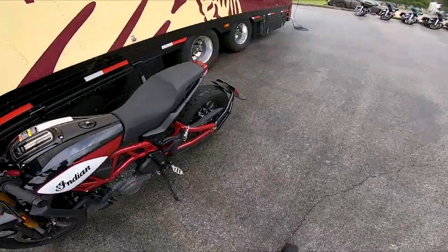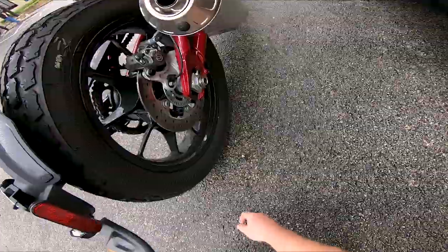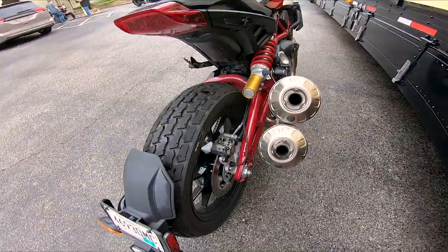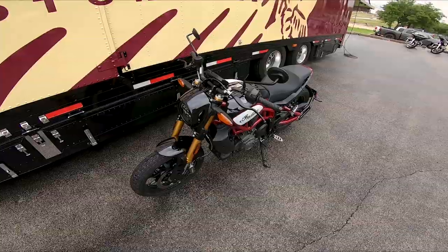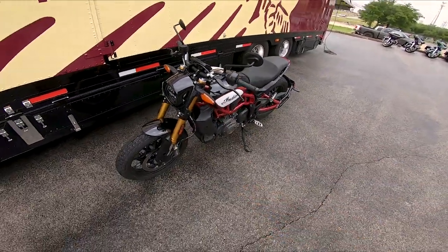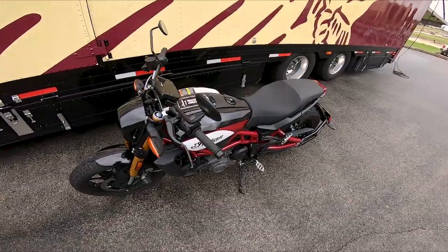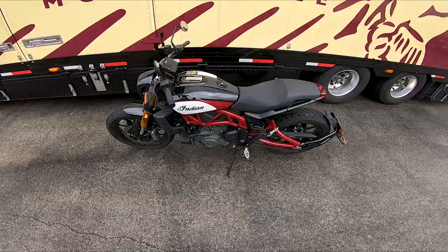Up front we have a 19-inch wheel with 320-millimeter rotors with a four-piston Brembo caliper, and in the rear we have an 18-inch wheel with a single Brembo caliper and rotor setup. We have LED lighting in the rear as well as the front, it comes with Pro Taper bars, has 43 degrees of lean angle.